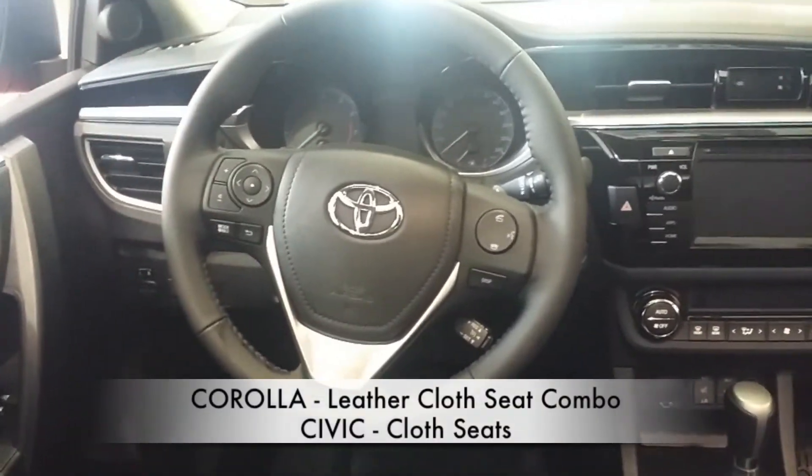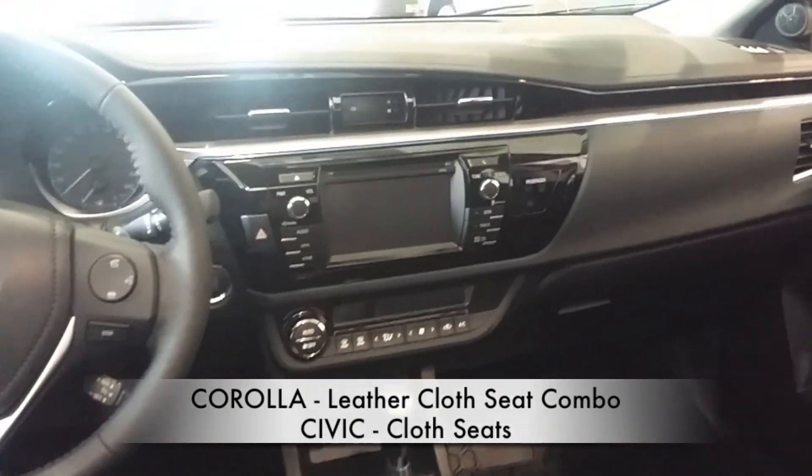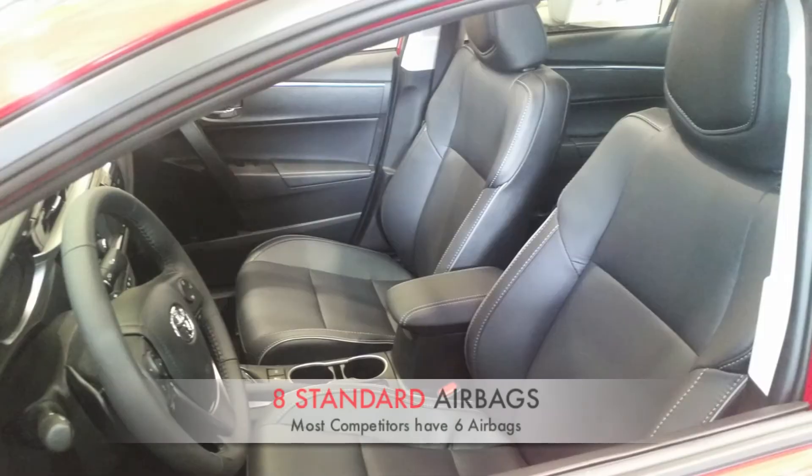The seats are a combination of both cloth and leather, while in the Civic there's only cloth unless you upgrade to the Touring Edition.